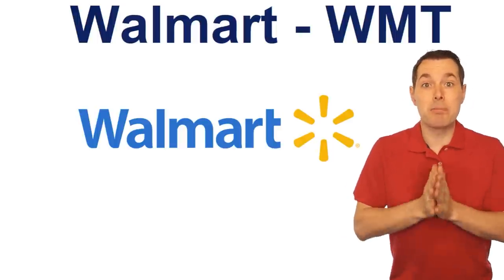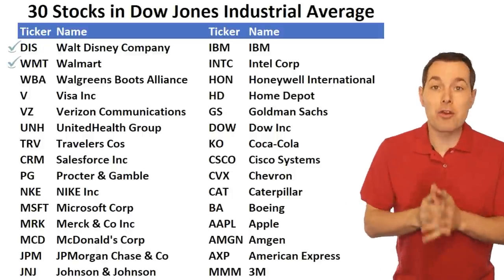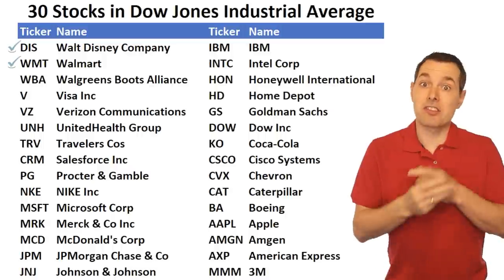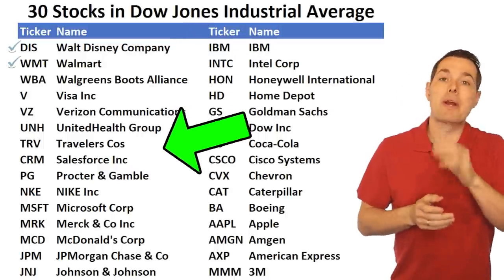This video is actually part of our series that we just restarted, where we analyze all 30 companies in the Dow Jones Industrial Average to see if we can identify the three best value stocks, dividend stocks, and growth stocks. We already completed Disney, and this one we're doing Walmart — we're just going to work our way right down the list.